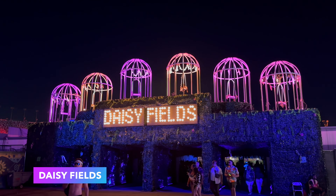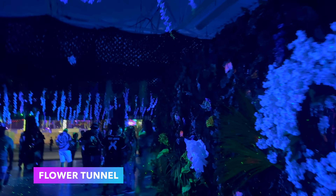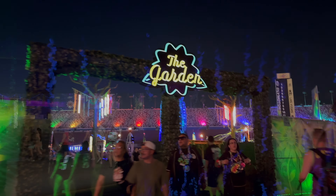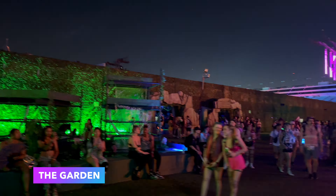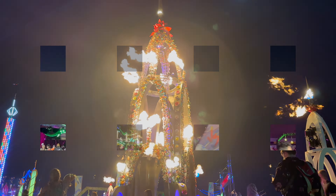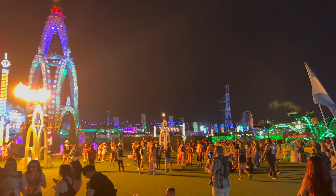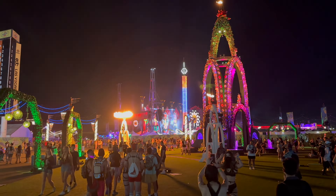After grabbing that iced latte, let's head over to Daisy Fields and walk through the flower tunnel towards the garden. The flower tower here at Daisy Fields is a great place to hang out if you're feeling chilly, and there's so much room to sit down and rest in between sets. It also makes for a good meeting spot for you and your friends throughout the weekend. Let's go check out the blacklight stage here at Daisy Fields.